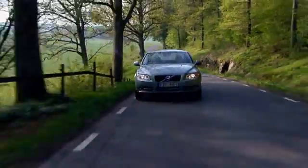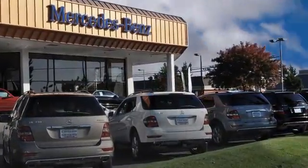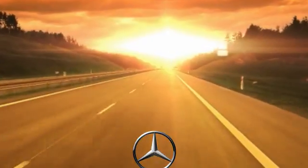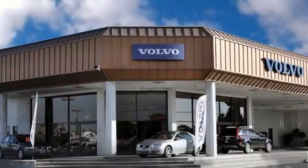At Modesto European, we cater to each customer and their individual needs, so that we can find the right vehicle for them. Our customers know they are getting the right vehicle at the right price. Customer service is our top priority.